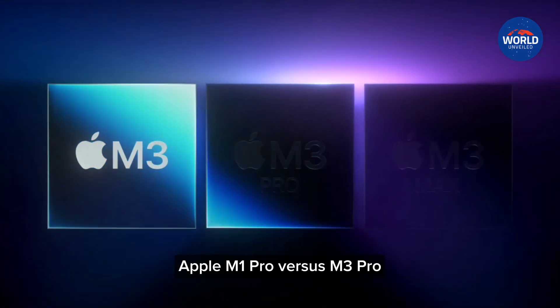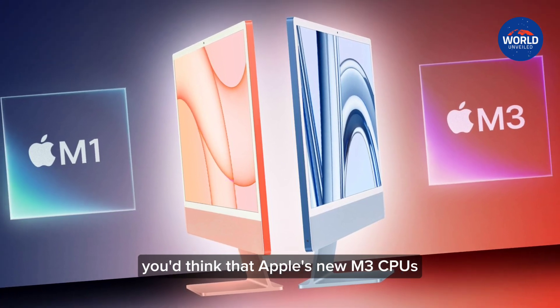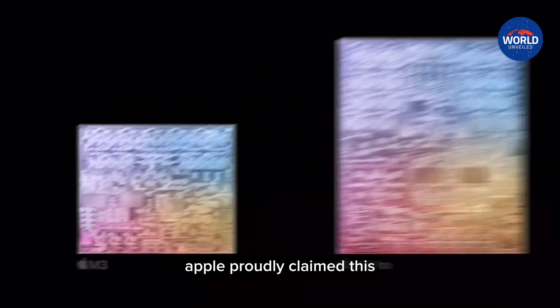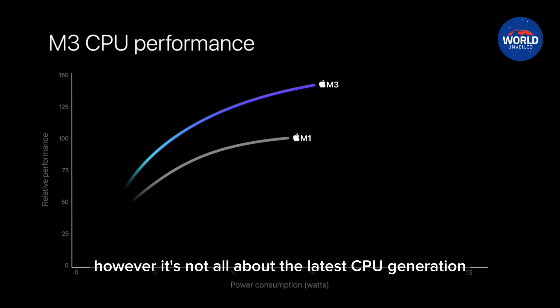Apple M1 Pro versus M3 Pro — what's this about? You'd think that Apple's new M3 CPUs would beat the company's own M1 processors in terms of performance by a long shot. Apple proudly claimed this at the recent presentation of their new chips. However, it's not all about the latest CPU generation.